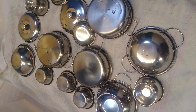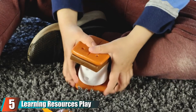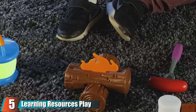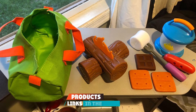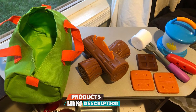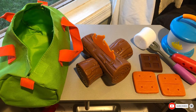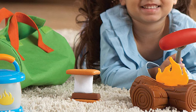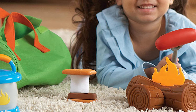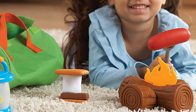Finally, the number five position is taken by the Learning Resources Play Camping Set. This set of adorable camping supplies would make a great addition to a mud kitchen setup by tailoring it to the great outdoors. It includes a pretend stove, lantern, pan for cooking, travel compass, and a first aid kit. Like most of the mud kitchens above, this set is tailored for kids ages 3 to 5 and is perfect for make-believe camping expeditions.